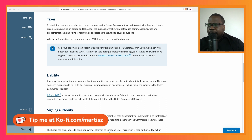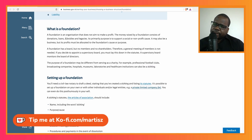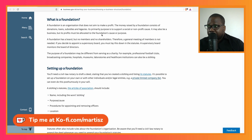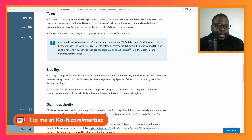We discussed in a previous video that a foundation is not allowed to make profit — it does not aim to make profit. A foundation can be a business and can have a business model, but as we talked about before, the money needs to go to the goal or the purpose.